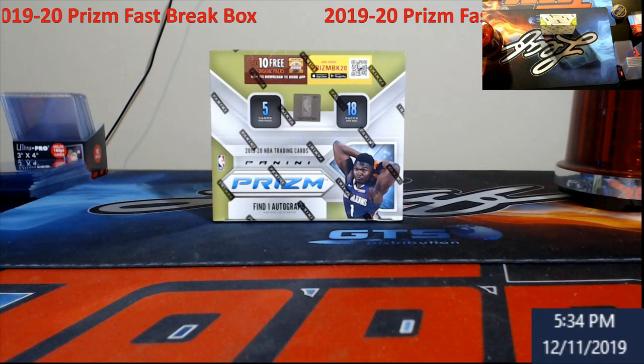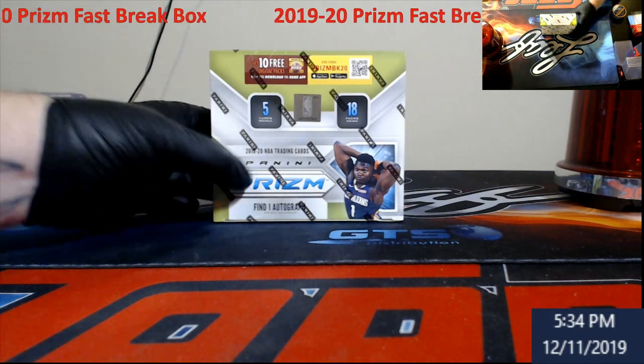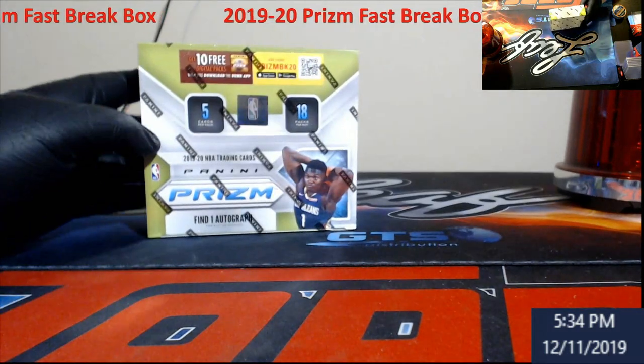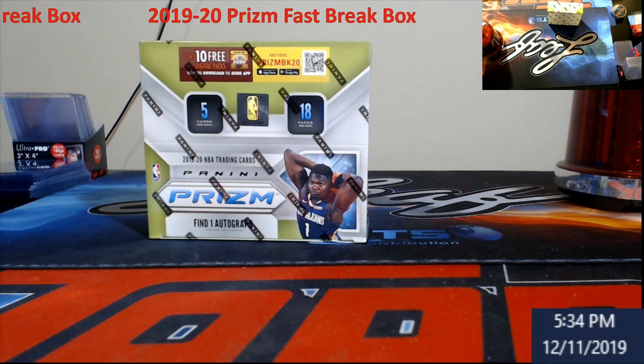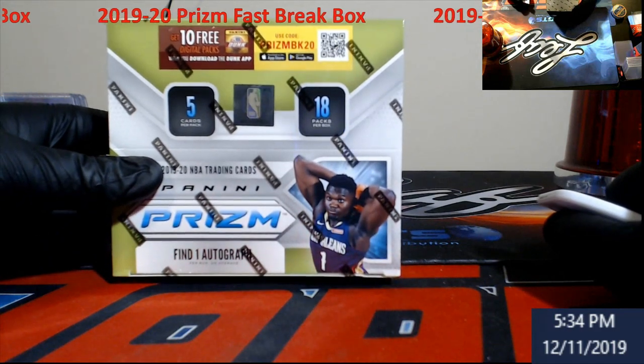What is going on here at Breakstream Card Breaks? It is Wednesday December 11th and we just finally got in our early box of Fastbreak Prism Basketball, so I figured we'd take a look at it. This stuff was delayed — everybody across the board. I'm not too sure when you'll be seeing it. Mine just came in, I think it came in late last week, maybe Friday or something.